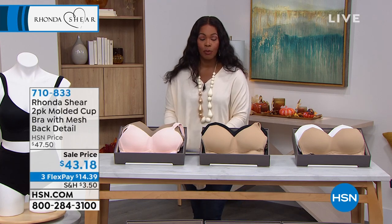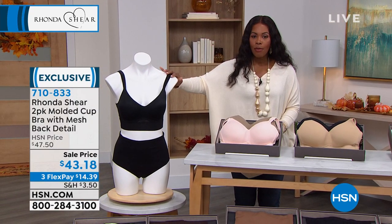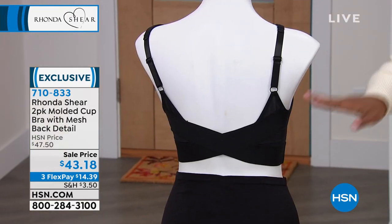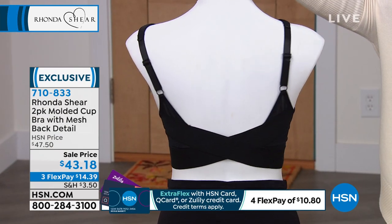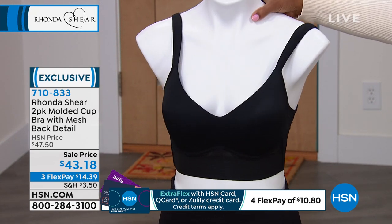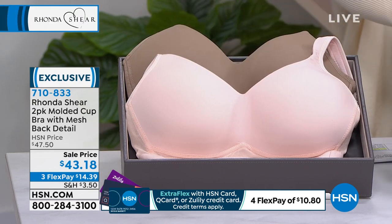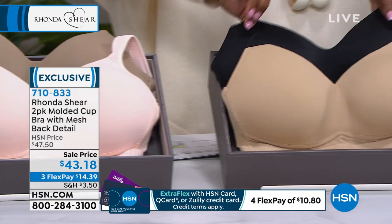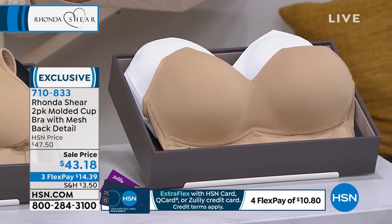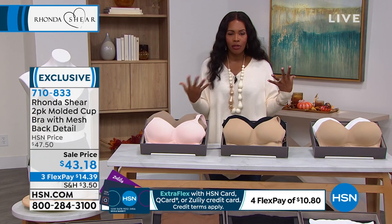Moving on to another bra I mentioned at the beginning of the show — the two-pack of the molded cup bra with mesh back detail. It might be tough to see in the black but you'll see it in other colors. Choose it in dusty pink and mocha, or nude and black, or nude and white. All sizes available, size small to 3X. These are a sale price.